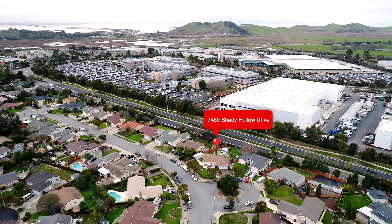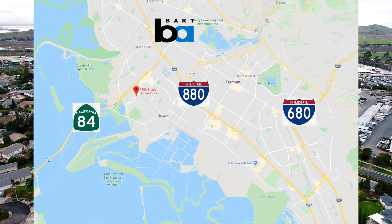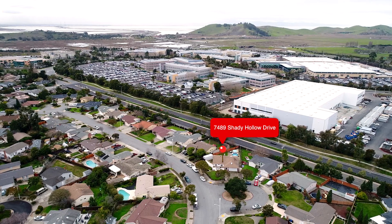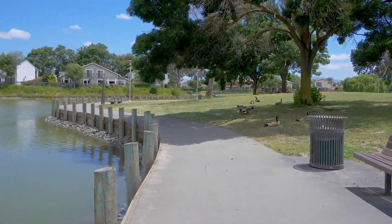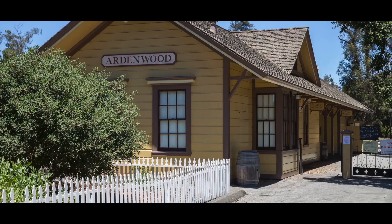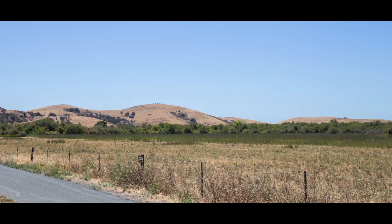They say location, location, location — well, I've got to tell you, this one has it. This home is minutes away from 880, 680, 84, and BART, making it easy for all you commuters. Everything for the family with nearby parks and trails, such as Ardenwood Historical Park and Coyote Hills, providing the family with lots of outdoor fun.